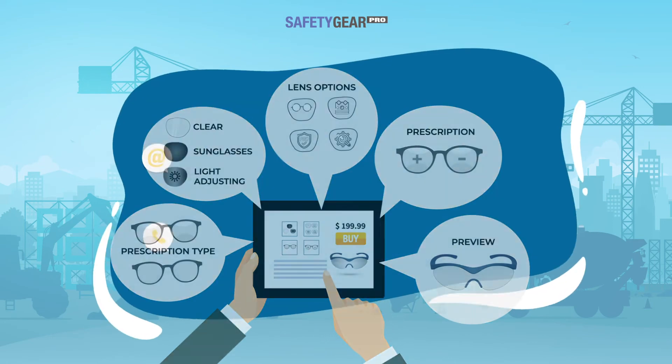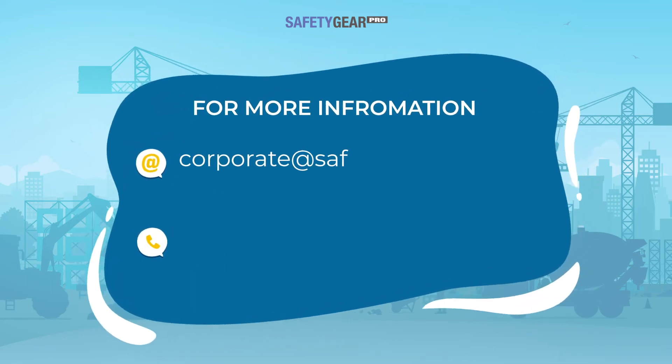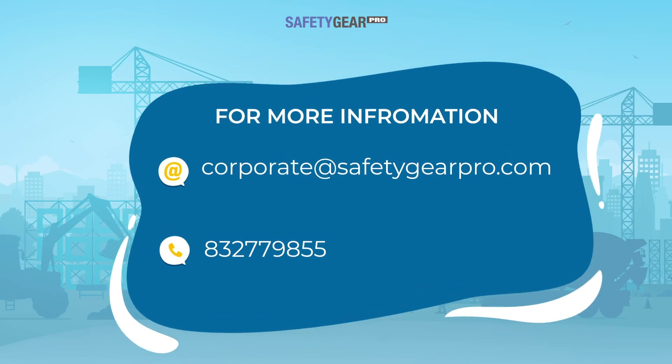For more information and to set up a meeting, email us at corporate@safetygearpro.com or call 832-779-8557.